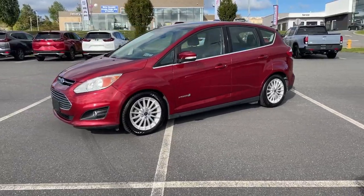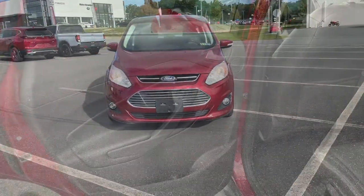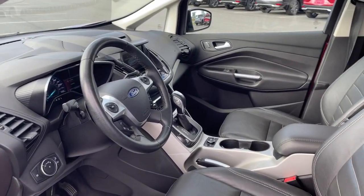Hatchback practicality, four-door convenience, technology to keep you connected, and impressive cargo capacity. These are just some of the great options this vehicle comes with. Panoramic roof.